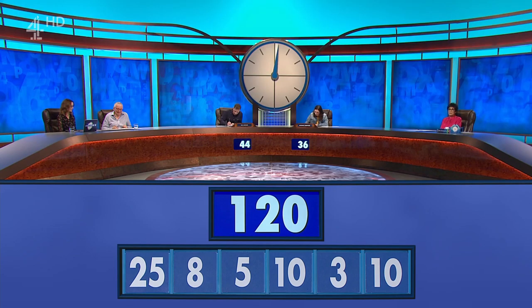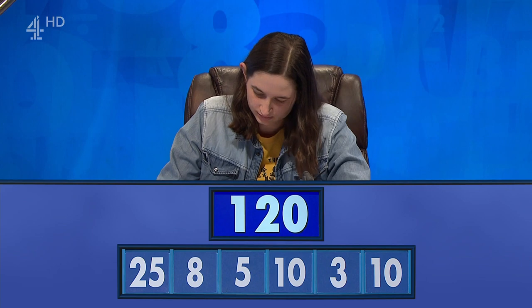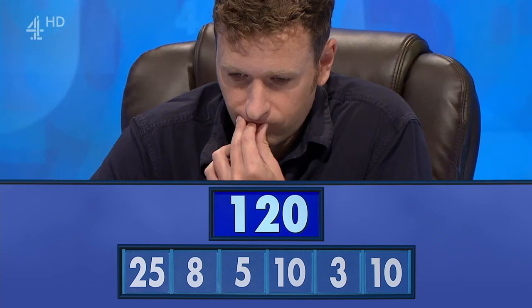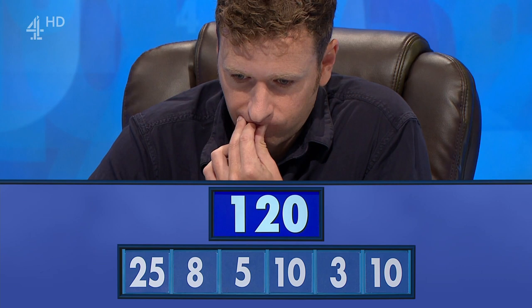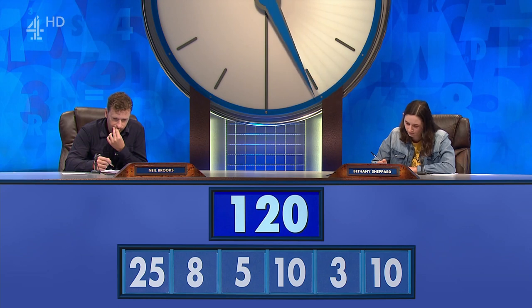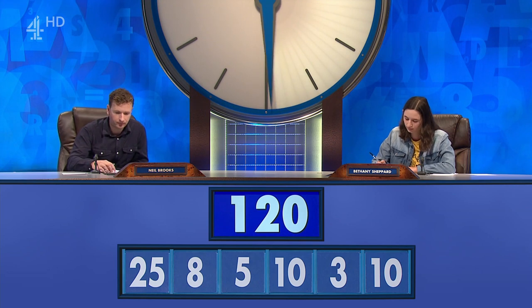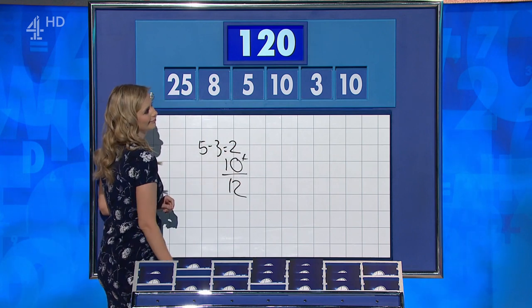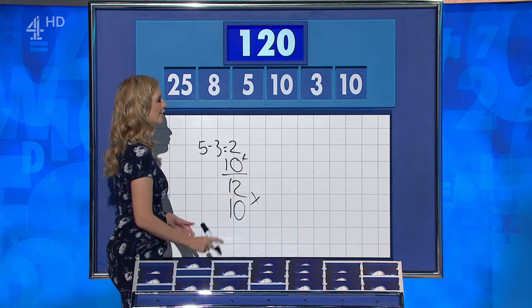120, and your 30 seconds start now. So, Neil, are you on target? Yeah, 120. And Bethany? Yeah, 120. Neil, then? 5 minus 3 is 2, add 10 is 12, times by the other 10 is 120. So boring, this one, wasn't it? Very, very easy. Lots of ways — 120.